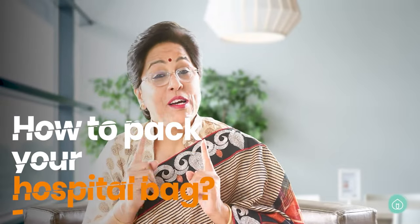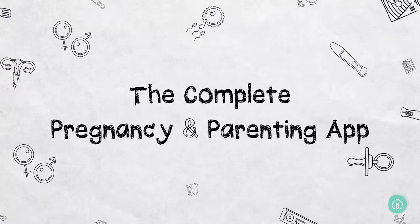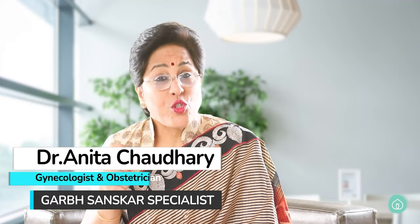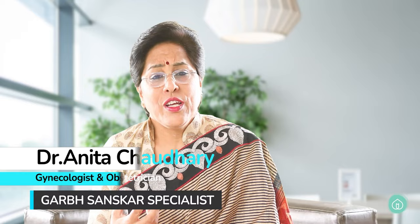Hi mommy! Today we'll talk about what all to pack in your hospital bag. I, Dr. Anita Chaudhary, will tell you about all this because I have packed my bag three times. All that excitement is there — you're all ready, and any day you will get signs of labor and you'll have to go to the hospital.